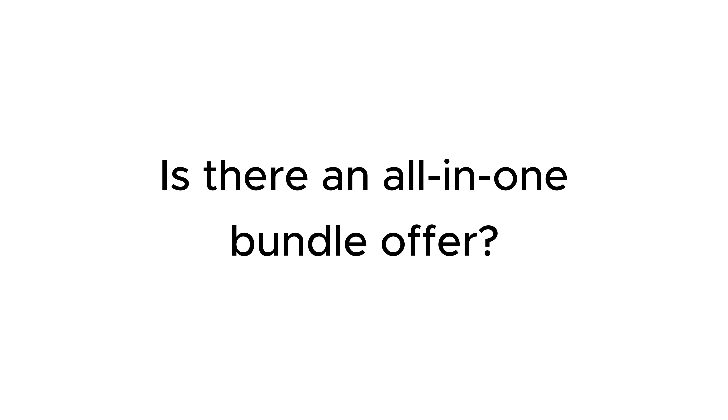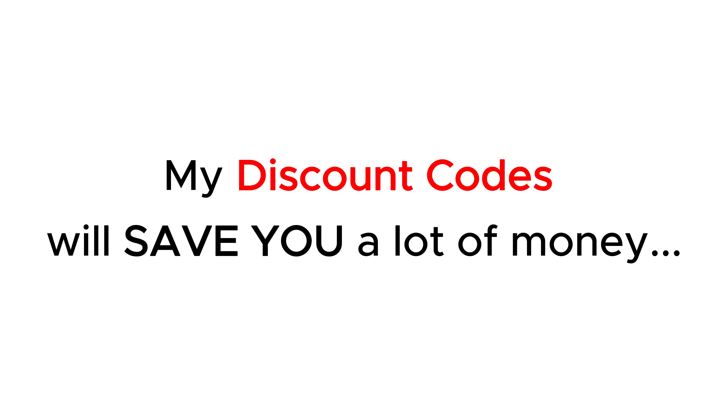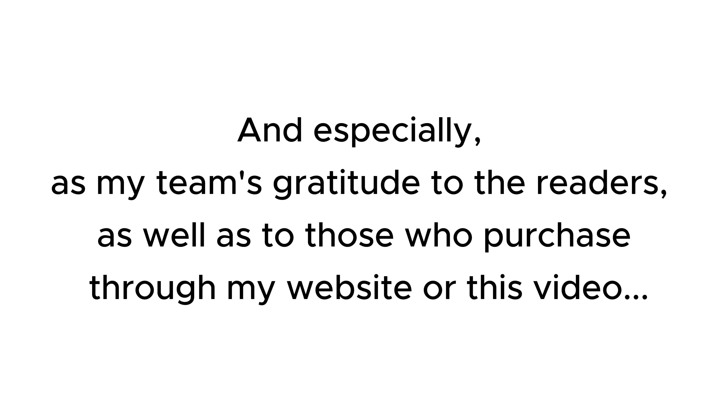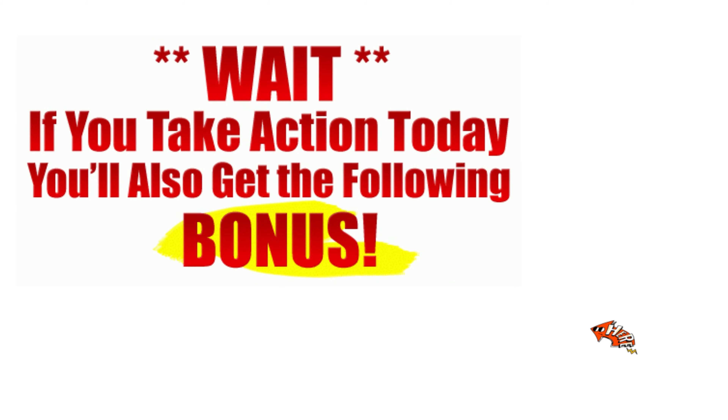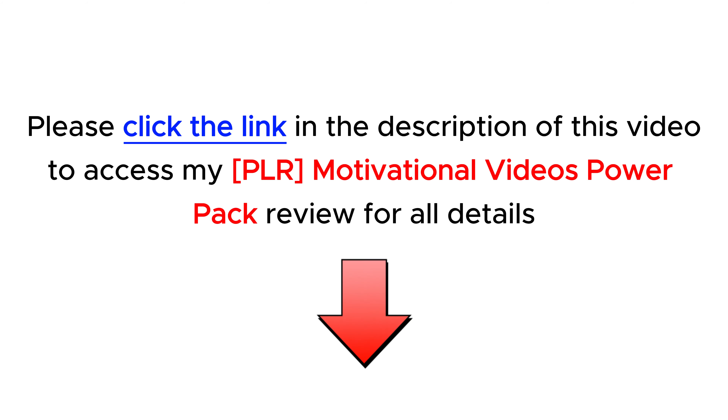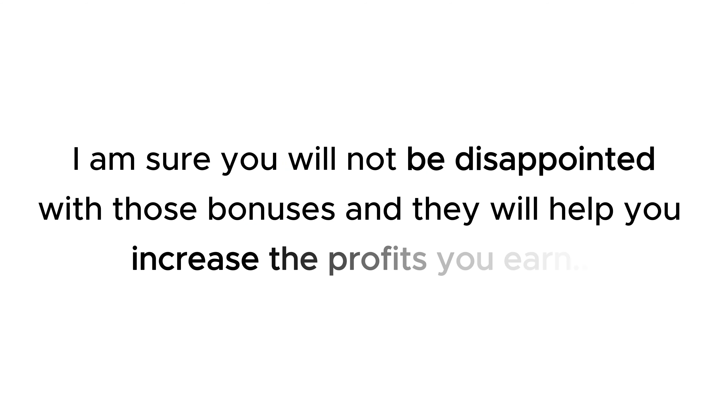Is there an all-in-one bundle offer? My discount codes will save you a lot of money, and especially, as my team's gratitude to the readers, as well as to those who purchase through my website or through this video, I have a lot of attractive and valuable bonuses for you. Check them out at the end of the product review on my website hootereview.com by following the link in the description. I am sure you will not be disappointed with those bonuses and they will help you increase the profits you earn.